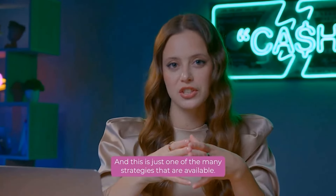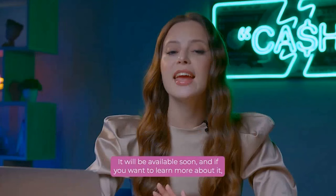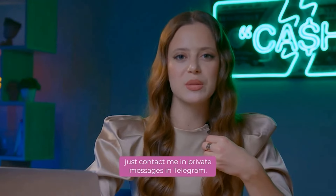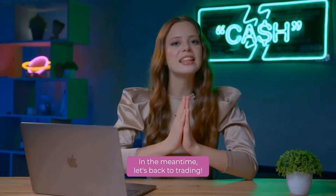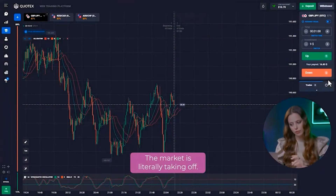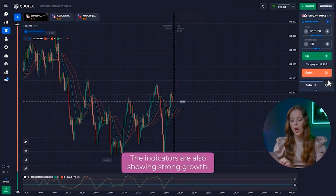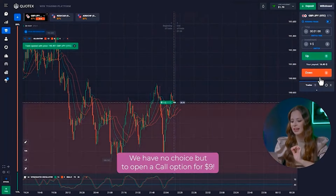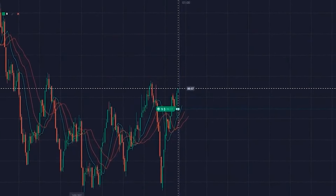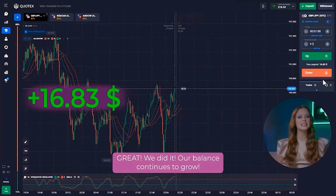And this is just one of the many strategies that are available. The most profitable strategies that I personally use are described in my book — it will be available soon, and if you want to learn more about it, just contact me in private messages in Telegram. In the meantime, let's get back to trading. Let's reopen the first currency pair. The market is literally taking off, buyers are confidently dragging the price up, the indicators are also showing strong growth. We have no choice but to open a call option for 9 dollars. Great! We did it! Our balance continues to grow.